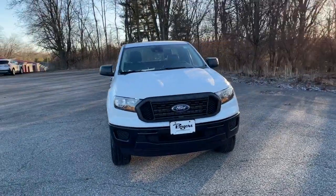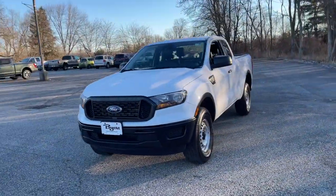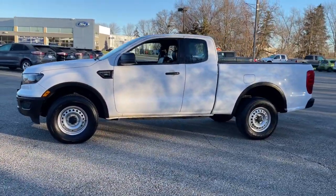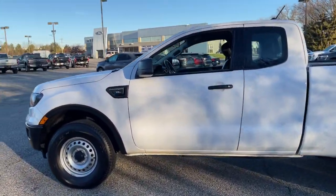You just found the 2020 Ford Ranger. With less than 20,000 miles on the odometer, this vehicle provides excellent value. Presenting the Ranger.